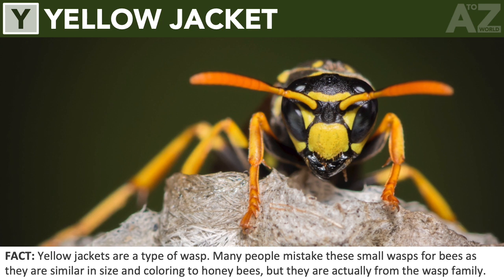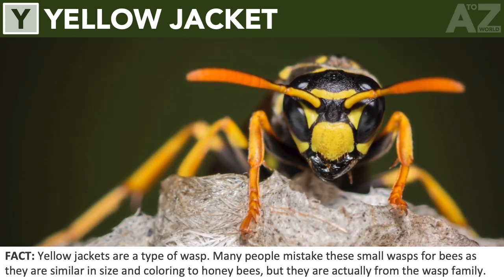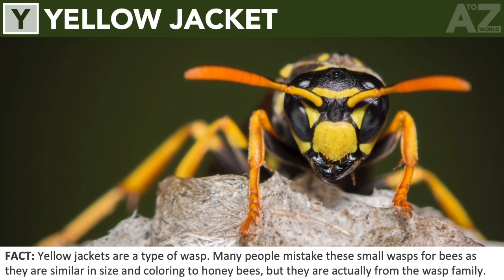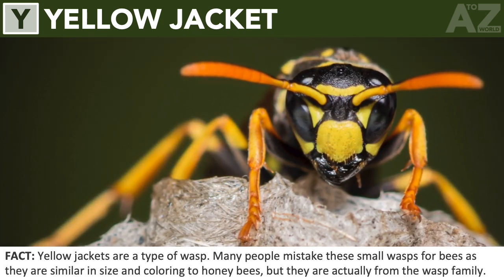Yellow jacket. Yellow jackets are a type of wasp. Many people mistake these small wasps for bees as they are similar in size and coloring to honeybees, but they are actually from the wasp family.